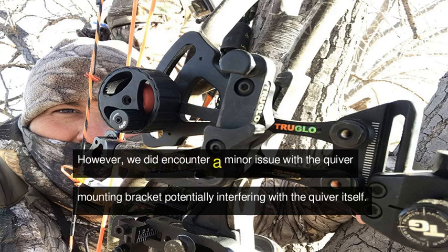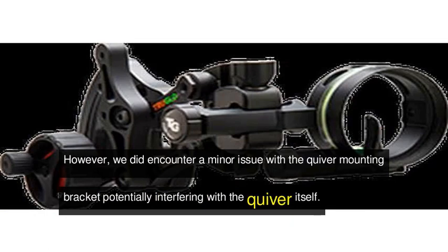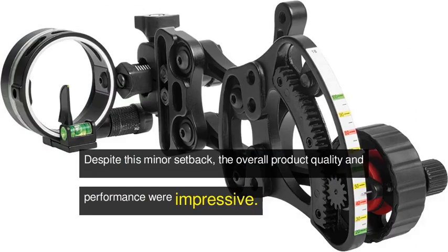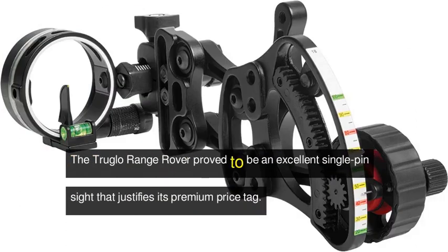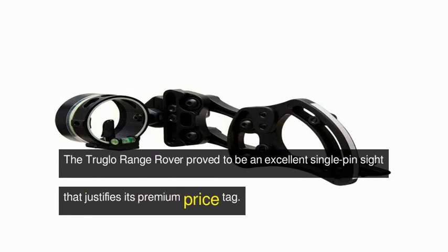However, we did encounter a minor issue with the quiver mounting bracket potentially interfering with the quiver itself. Despite this minor setback, the overall product quality and performance were impressive. The Troglo Range Rover proved to be an excellent single-pin sight that justifies its premium price tag.